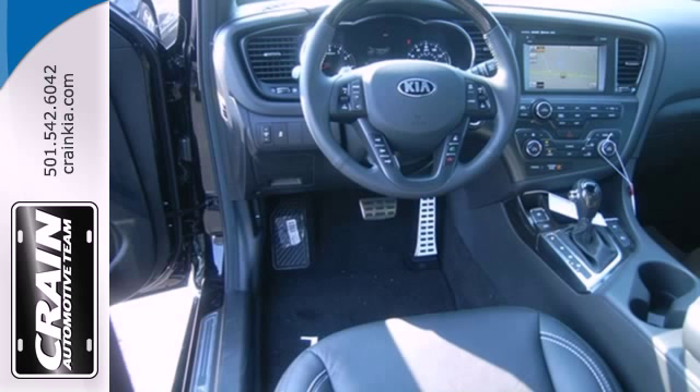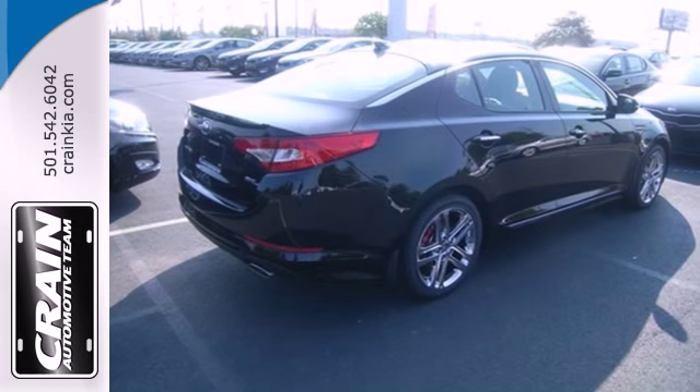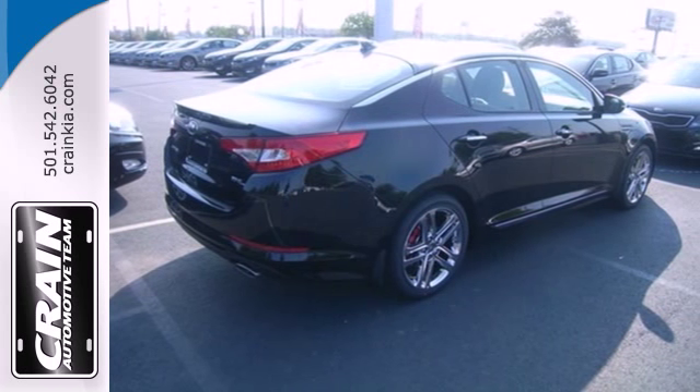It also has can't-miss extras like brake assist, multiple airbags, and stability and traction control.